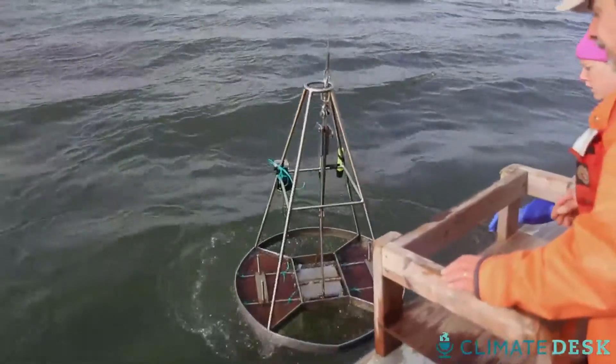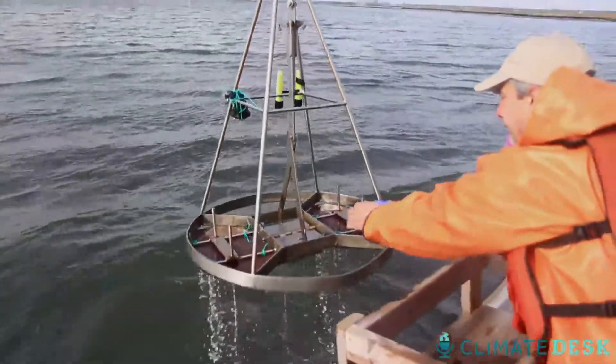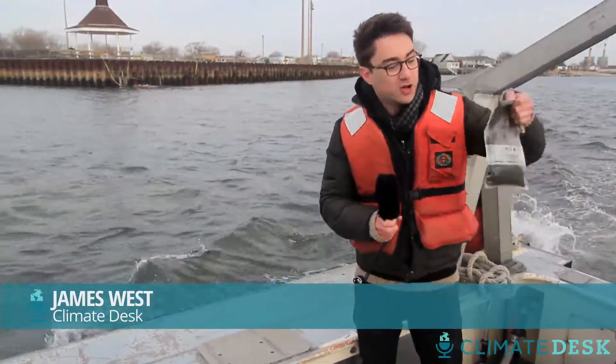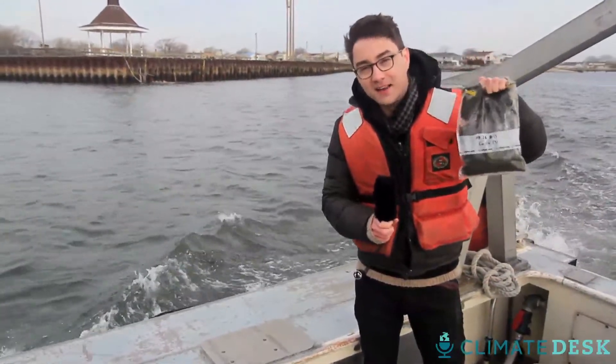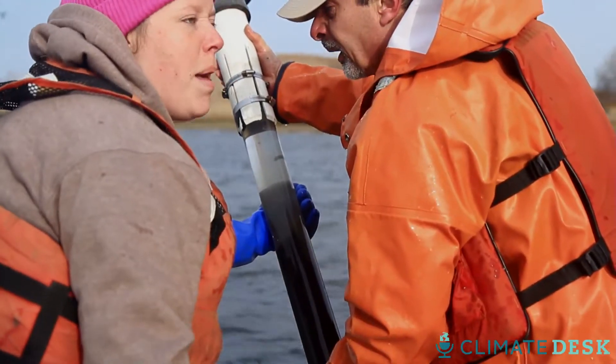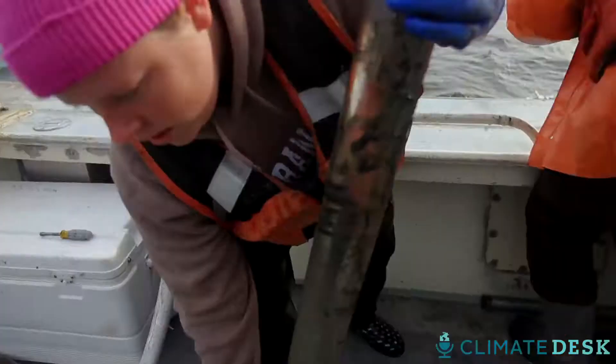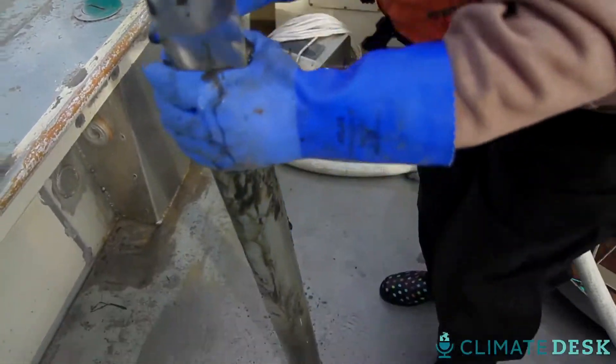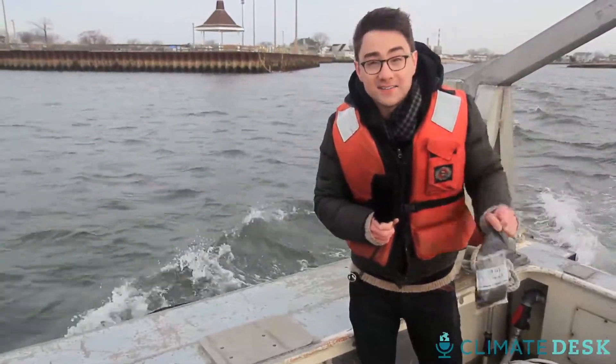I spend most of my days working on mass spectrometers in the laboratory, so a couple times a year I get to go out and get fresh air and sample in the mud. What the hell am I doing in the middle of winter on a freezing cold boat holding a bag of mud? Well, scientists like Bruce Branwell and his team of researchers are trying to work out what Superstorm Sandy put in this bag of mud, and it's not looking good.